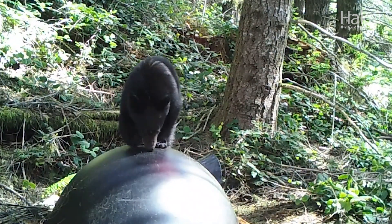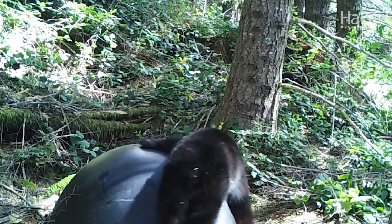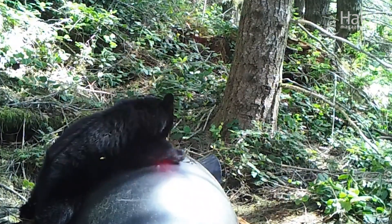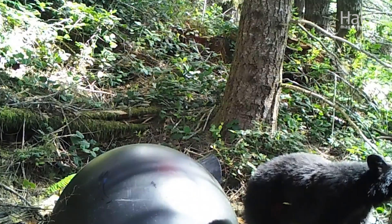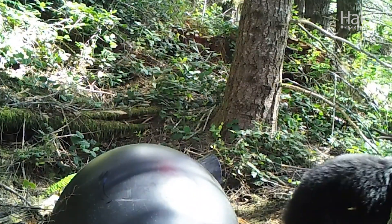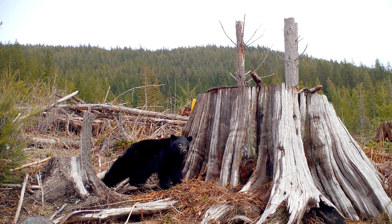Bears liked to stand and especially slide on the smooth den pots — likely because they rarely encounter smooth surfaces in their environment. However, none of the plastic structures were actually used as dens. Helen also made artificial dens from old cedar stumps with some success: one stump fitted with a cut entrance and a plywood cap has been used by a bear for four winters in a row.